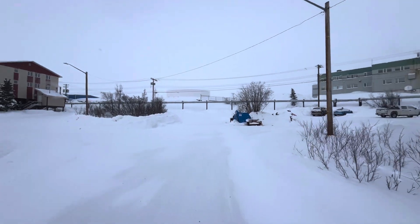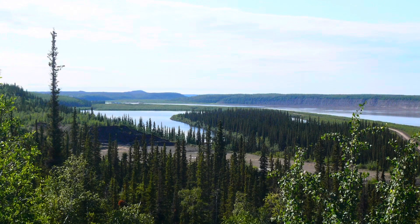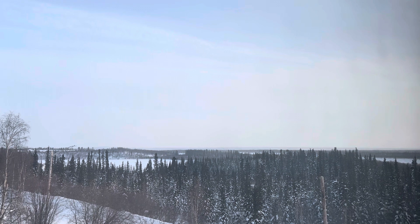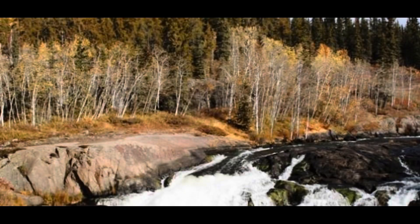Utilidors take water from the water treatment plant, which in the winter draws its water from Canada's longest river — the east branch of the Mackenzie River — and the Three Mile Lake, which is surprisingly three miles away. But in the summer, water gets drawn from the Hidden Lake.